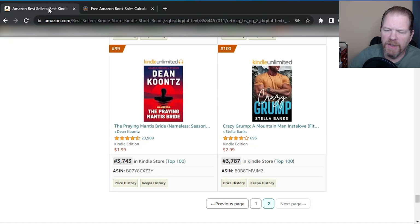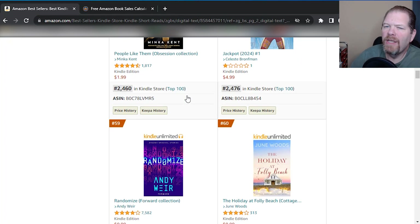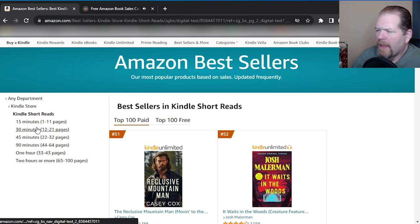Now we're going to go down to one of the subgroups. Let's say you don't want to write a lot — you just want to write a quick short read, maybe 10 to 11 pages. So we're going to the 15-minute category and let's see what sells here.